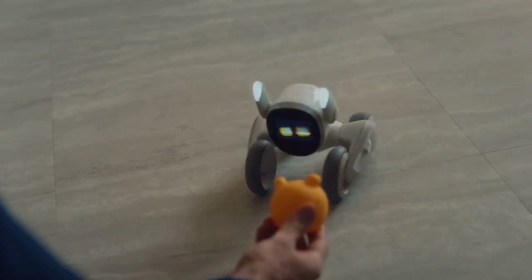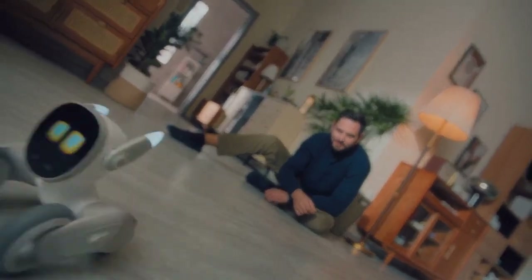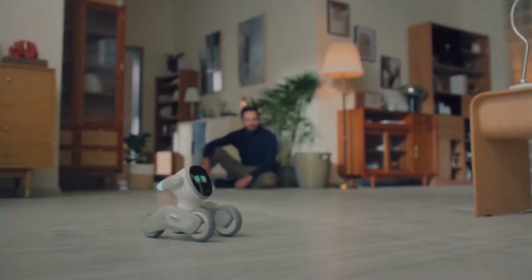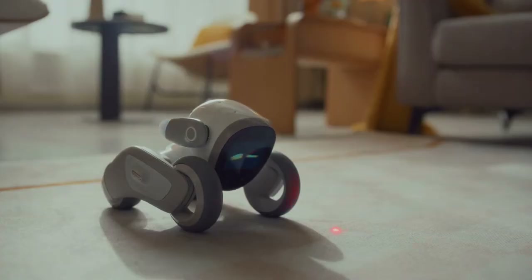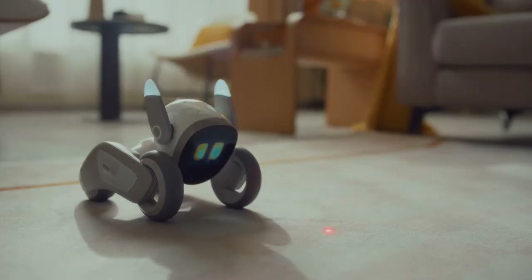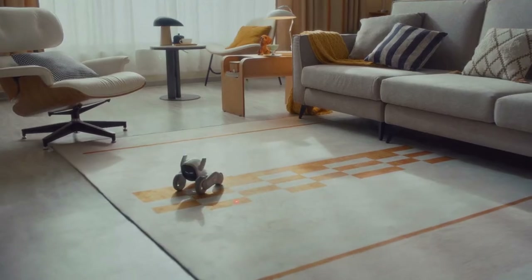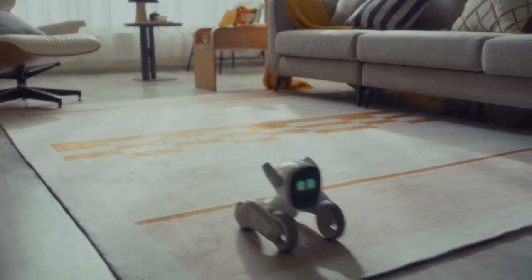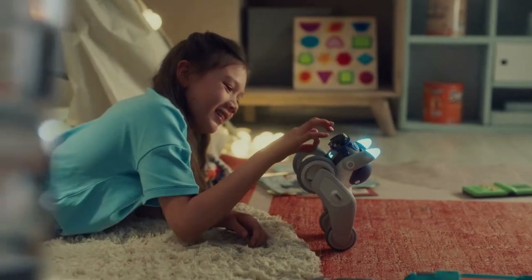And she loves to fetch a ball. Where's the ball, Luna? Go grab it! She's also a master laser light chaser — I'm gonna catch you, laser light!